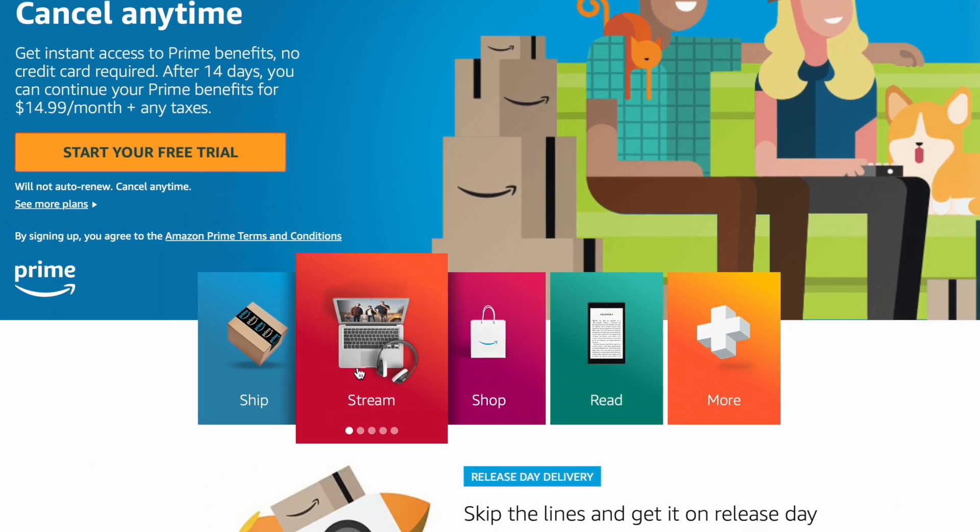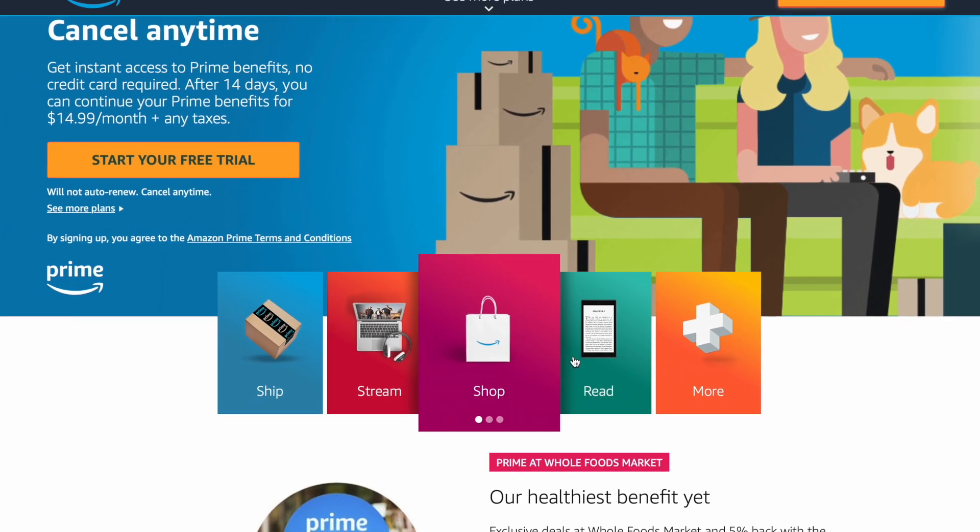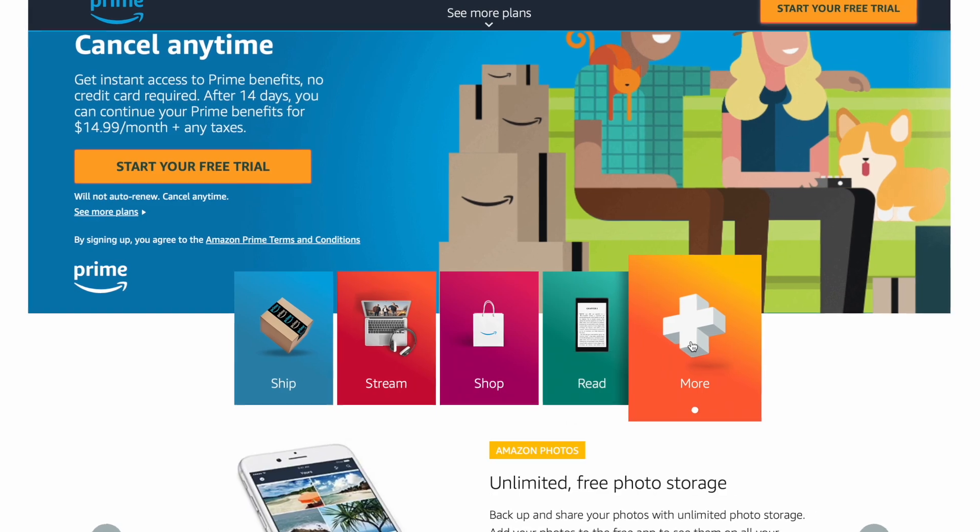Remember, Prime Day deals are exclusively available to Prime members. If you are not already a member, now is a great time to sign up. Prime membership provides a lot of benefits like free shipping, access to Prime Video, and more. Plus, you can try Prime for free with a 30-day trial, so you can activate this membership only during the sale and not renew it later, as I'm doing. Click the link in the description below to learn more and to start your trial today.